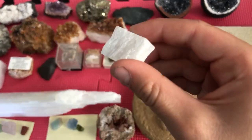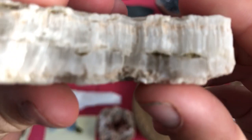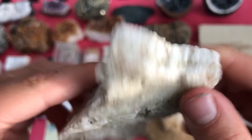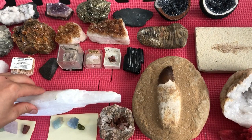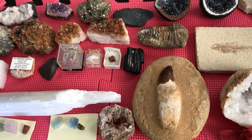Selenite is usually stuff like this, and it's really soft — you could easily scratch it with a fingernail. That's why I know this is selenite, and because of these lines. You could just scratch off a couple pieces. I have a big selenite crystal from Tucson. This one from Death Valley is softer, and the Tucson one is harder, but still selenite.